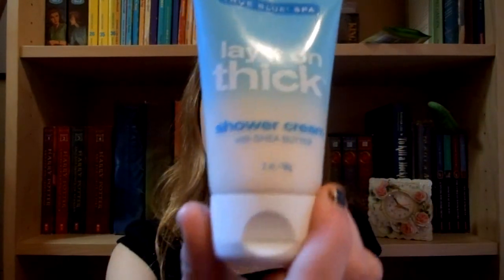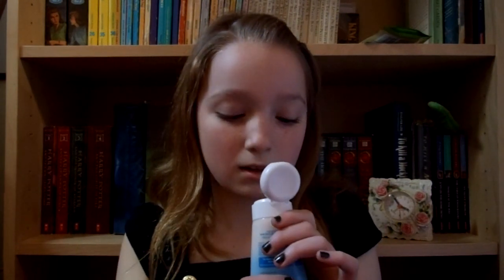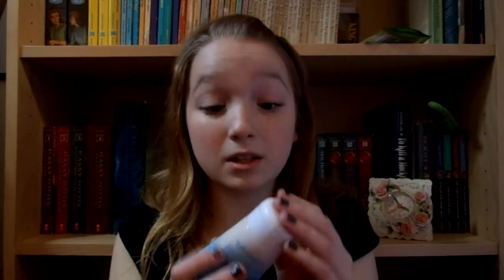The first thing she got is Lay It On Thick Shower Cream with Shea Butter. This is a mini size — I've shown the big size before because it was my mom's, but this is just a mini size because I think this was the only one on sale. It smells kind of like cream cheese but with a sweet smell, like vanilla coconut cream cheese. It smells amazing, and I really like this stuff. I've tried it on my hands — not this one, but my mom's.